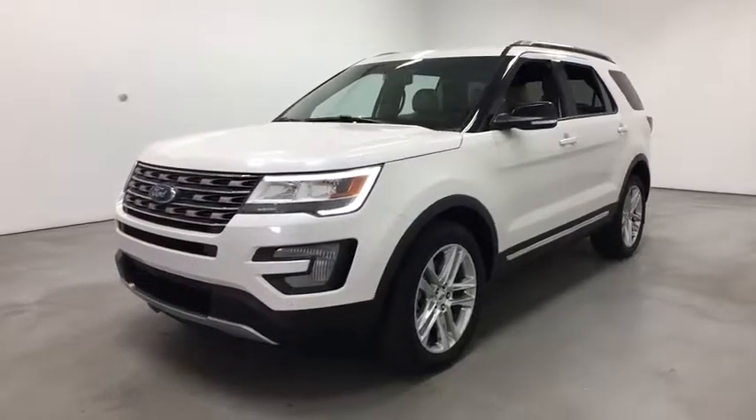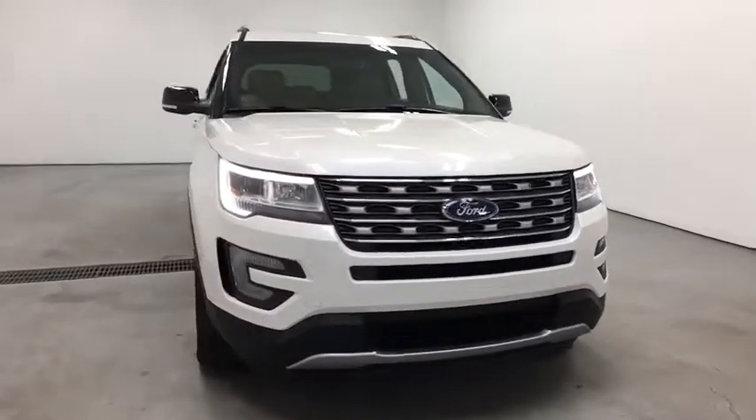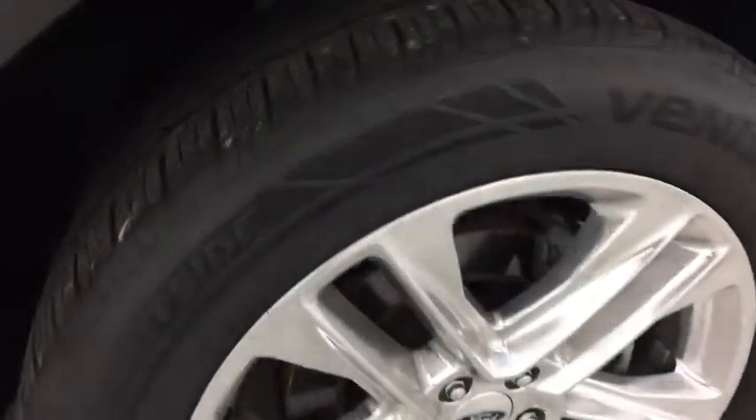2016 Ford Explorer. You've got a lot of capabilities to call on in a Ford Explorer. Don't underestimate your choices. This vehicle has less than 35,000 miles. Here are some of this vehicle's great options.